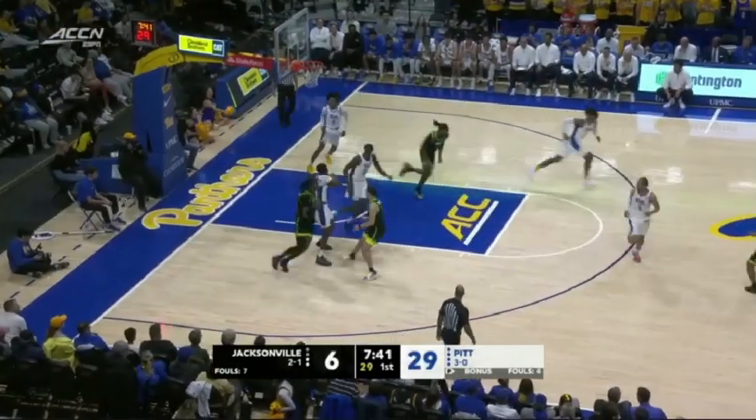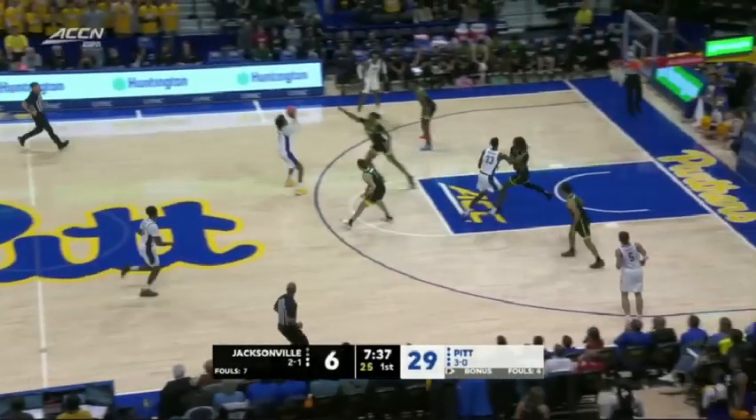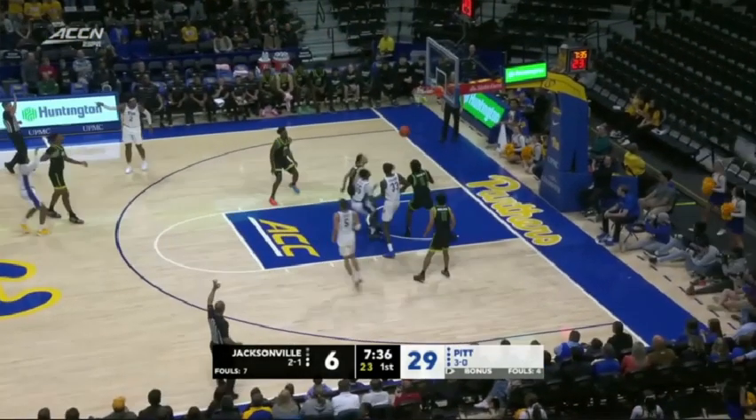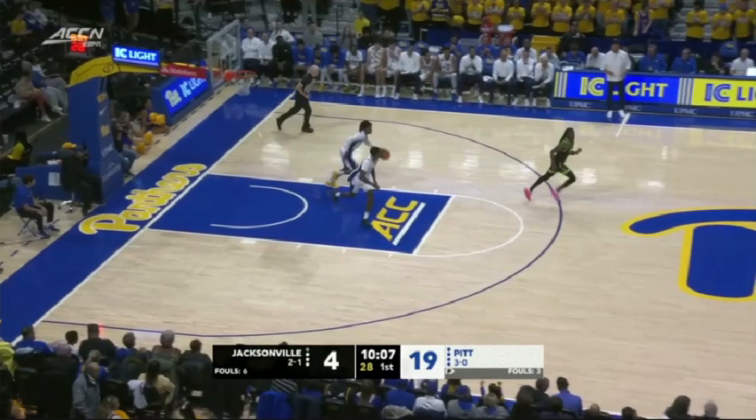This first one here, he gets fouled. His ability to rebound, his ability to push the ball — all of those things, although these aren't off rebounds, really help Pitt get in their offense early. But here is where he's extremely dynamic and where it unlocks offense for other players.